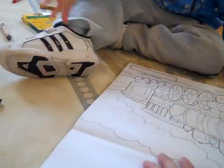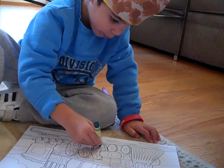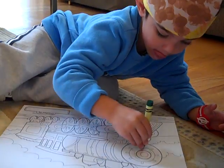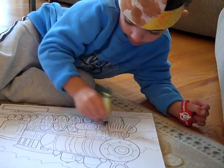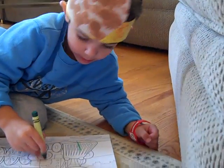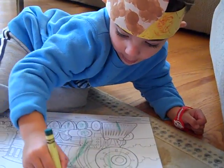A choo-choo train! Oh, baby! And a bug and a circle. Very good. I like the green over there. Excellent. And I see some smoke coming out of the top.